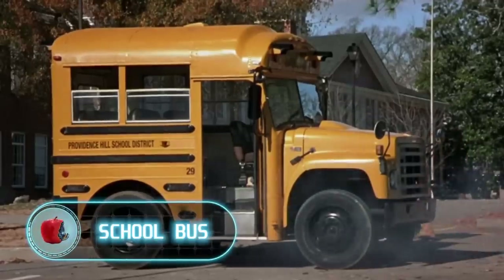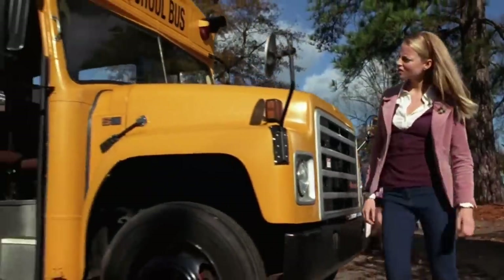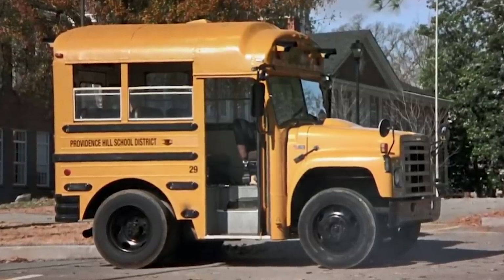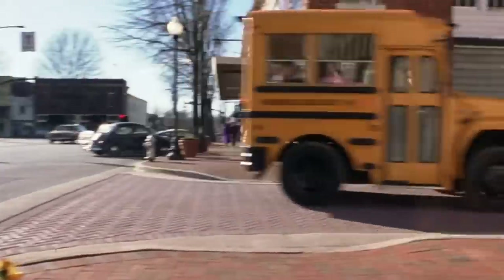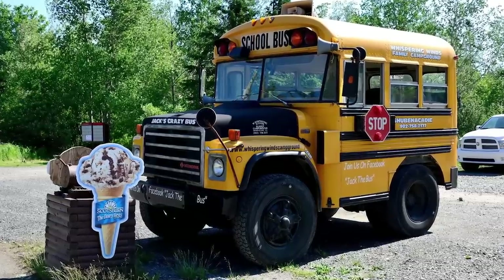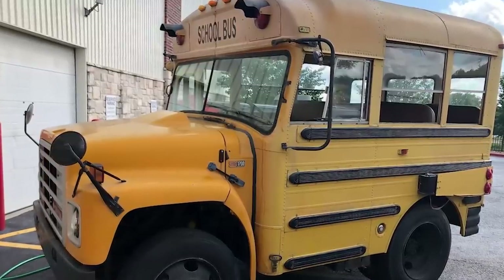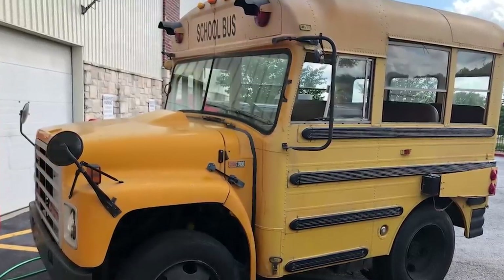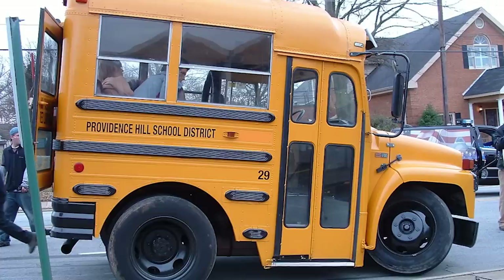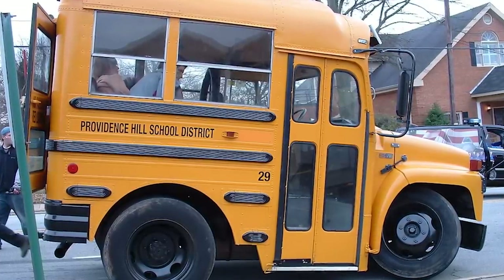School Bus. If you've seen the movie Dumb and Dumber When Harry Met Lloyd, this school bus may look familiar. But unlike other props that can only be used on film sets, the cut-down bus actually exists — and you can even drive it. Of course, it doesn't take kids to school and it's never been in mass production — it's just a modified bus. A bus found in the Branson Celebrity Car Museum exhibits cars from a number of films and TV series. Another cut-down bus was used as a tourist attraction by the owners of Whispering Winds Campground, and it still works too.